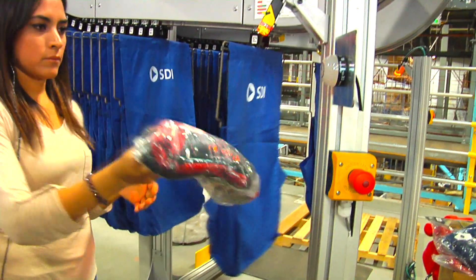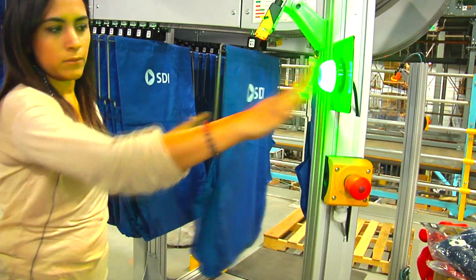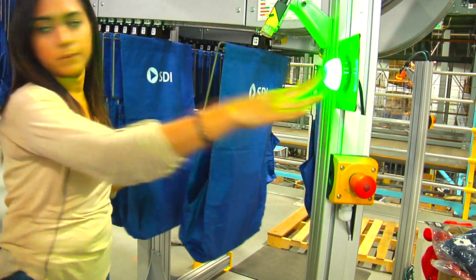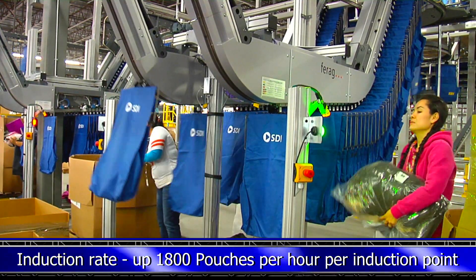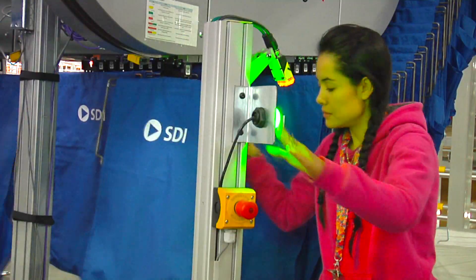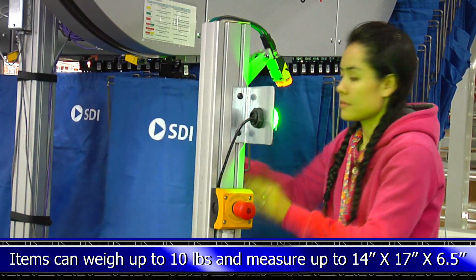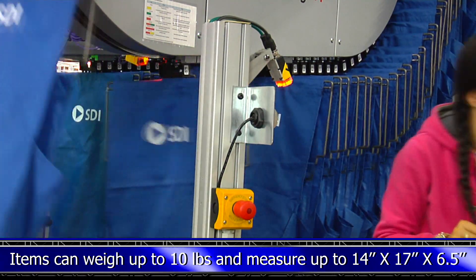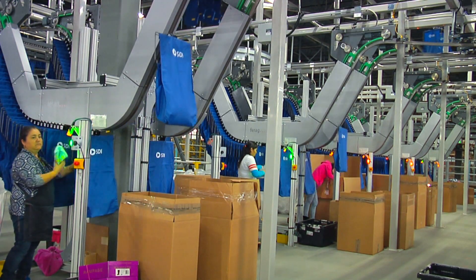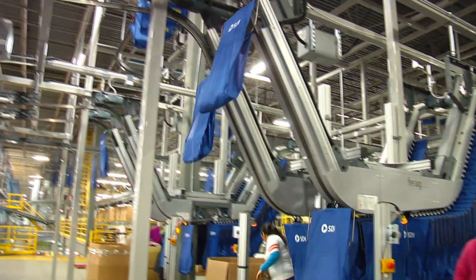The first step is to place items individually into Joey pouches. The solution is fully automatic; pouches containing items are simply taken away to be stored and sorted.